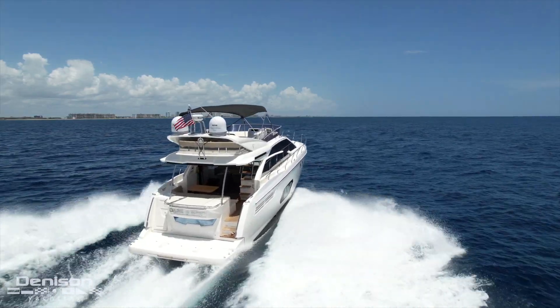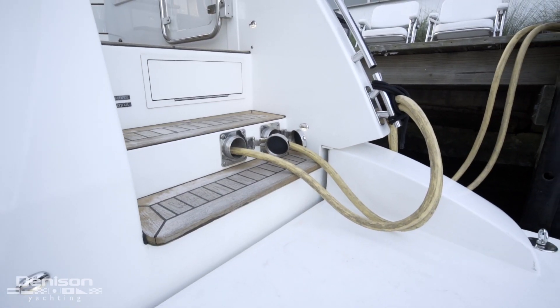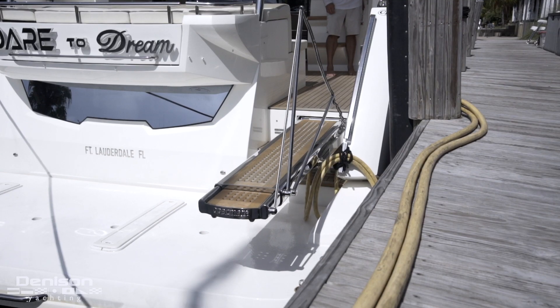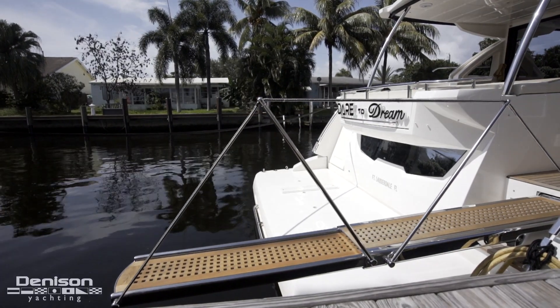The other thing we got are Glenn Ditting Cable Masters so you can take your shore cords with you everywhere you go. Starboard side we have a passerelle that pops out here. That's really cool for when you need it to get on and off the docks, but it also is in a nice spot for kids to use as a diving board.